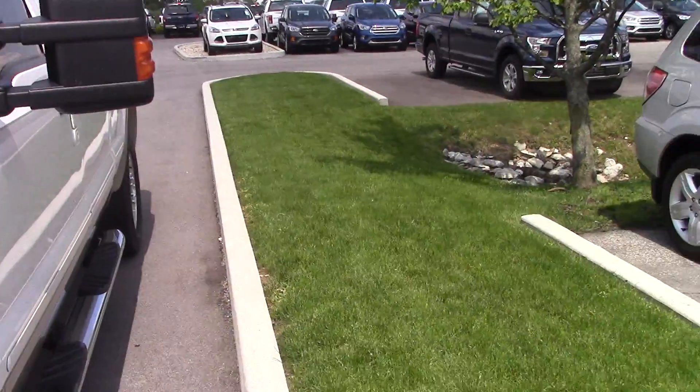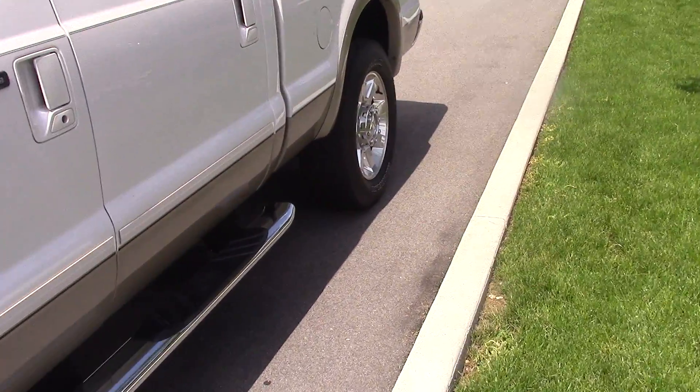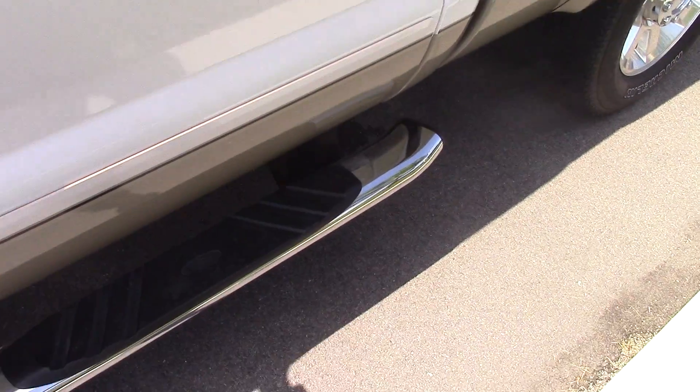Hi, this is Steve Meagan at Bill Estes Ford. This is the 2010 F-250 in quite a bottom line.